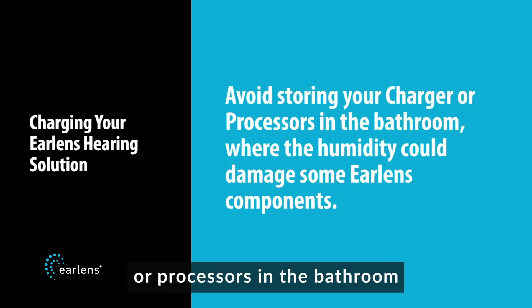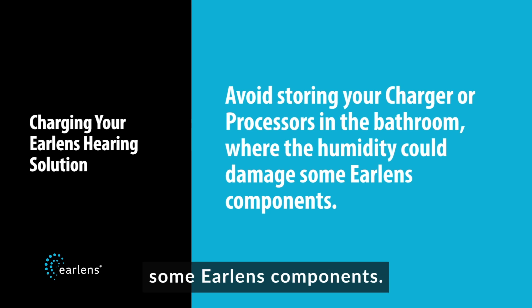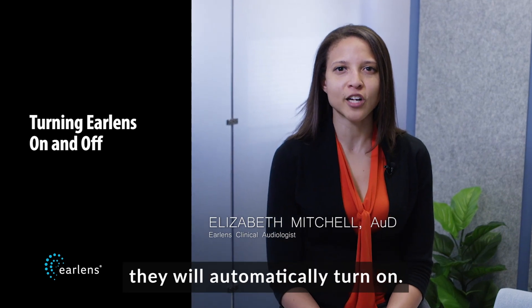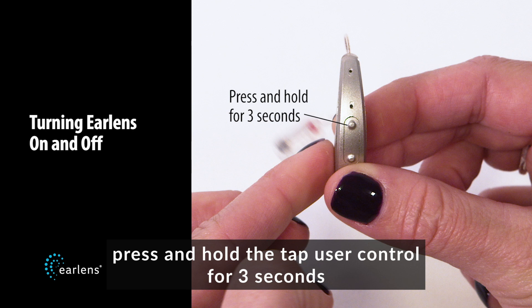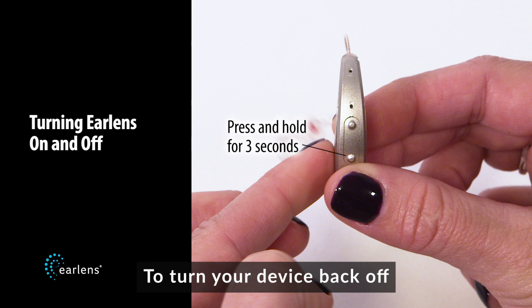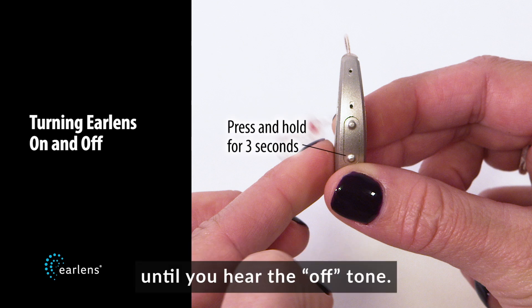Avoid storing your charger or processors in the bathroom, where the humidity could damage some EarLens components. Anytime you remove your EarLens from the charger, they will automatically turn on. You can also use the user control buttons on your EarLens processor to turn it off and on. To turn it on, press and hold the top user control for three seconds until you hear the on tone. To turn your device back off, press and hold the bottom user control for three seconds until you hear the off tone.